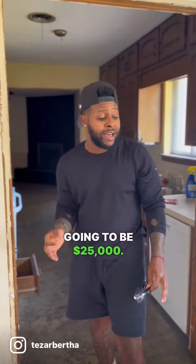I bought this property at $155,000. Overall repair is going to be $25,000. The property is worth $280,000 on the open market. I have $100,000 that I can make on this property if I were to flip it.